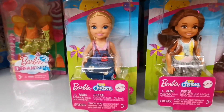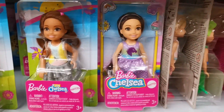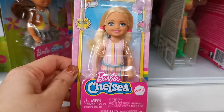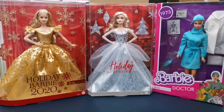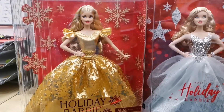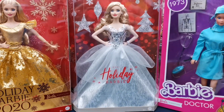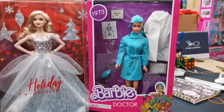These are some of the Chelsea's available — super cute. Question is, if you are me, which doll would you take? Would you go for the Holiday Barbie 2020? She is super gorgeous. Or the Holiday Barbie 2021? Or would you go ahead with the Barbie doctor 1973?